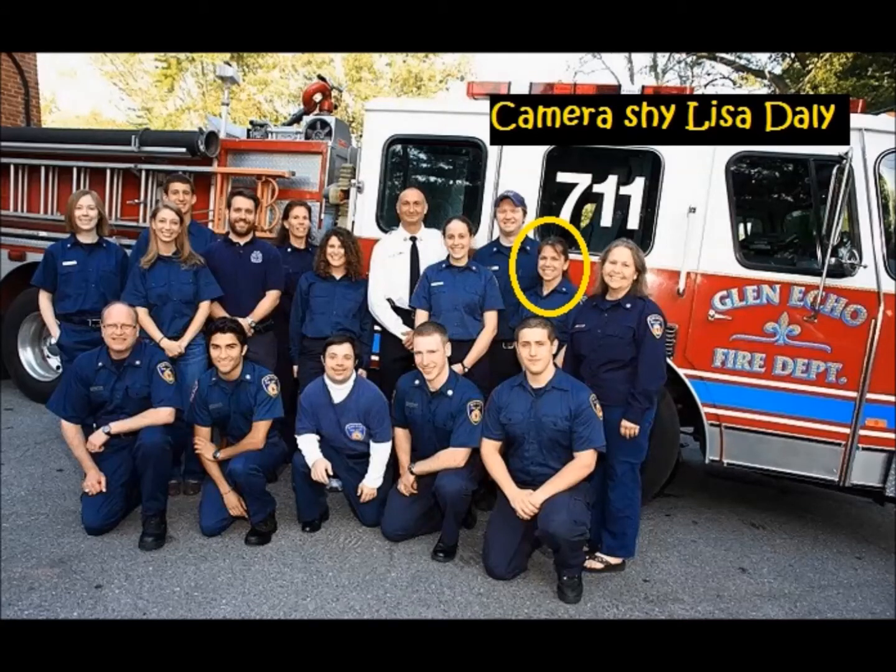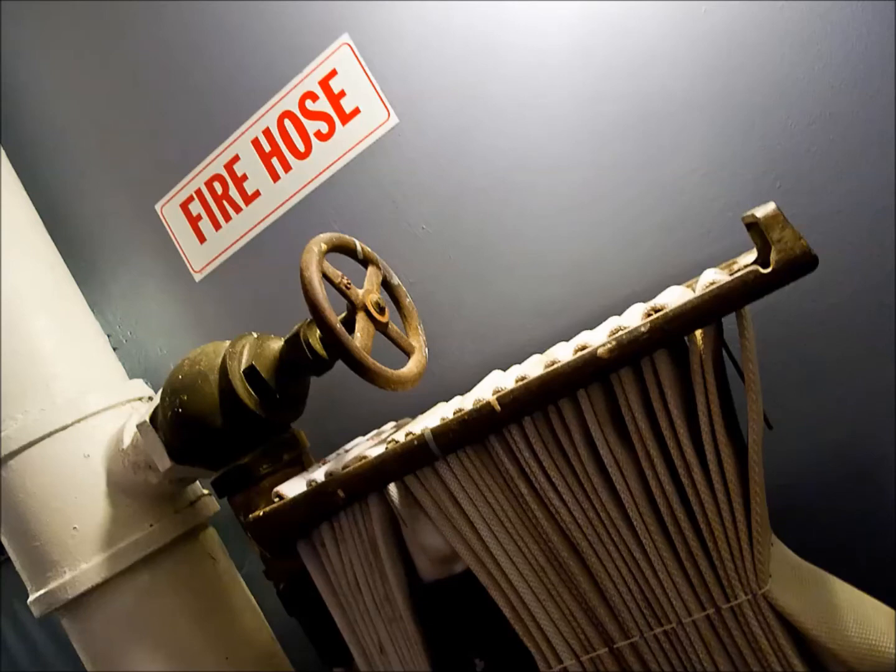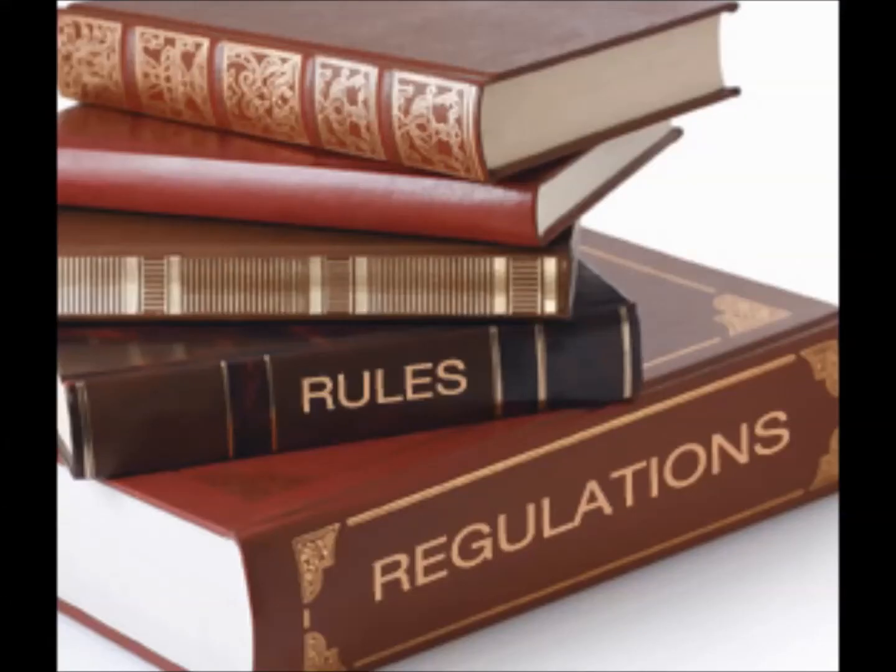Lisa Daly, one of the co-founders of H2H, was a volunteer EMT at her local fire department. She noticed a dumpster full of fire hose and asked if it was going to be thrown out. She was told that after a few years, fire hose usually has to be replaced — often simply because of regulations, not because of the condition of the fire hose.